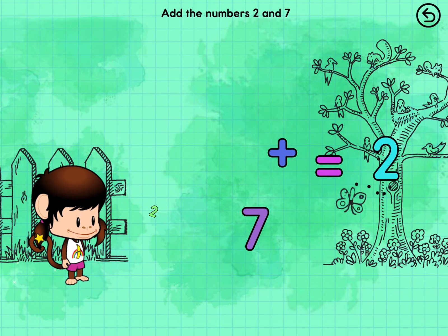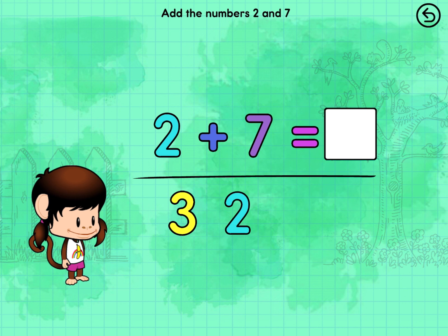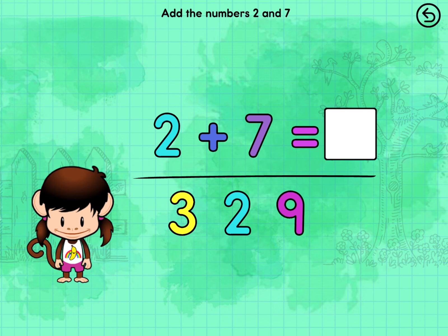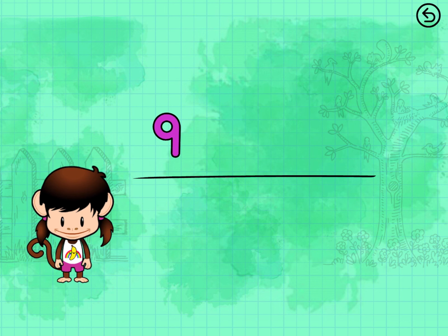Solve the equation. Two plus Seven equals Nine. Two plus Seven equals Nine. Great adding! Eight. Nine plus Zero equals Nine. That adds up!